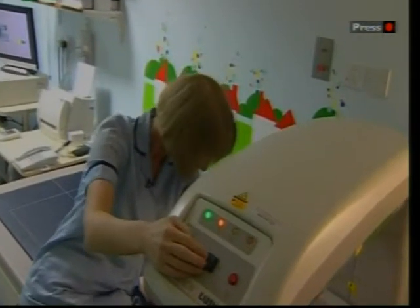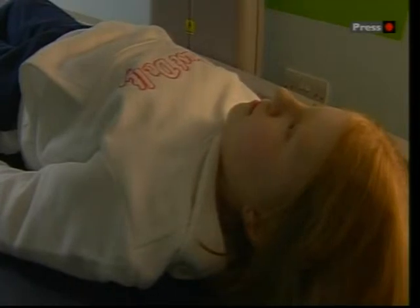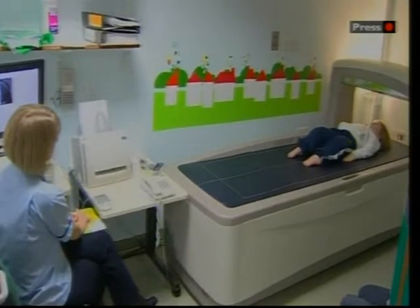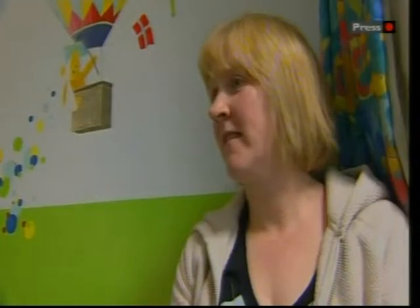Without the care of Professor Bishop and his team, Holly would have had a very short back and limbs and no prospect of being mobile. Next spring, she's off to Poland singing with her choir without mum.